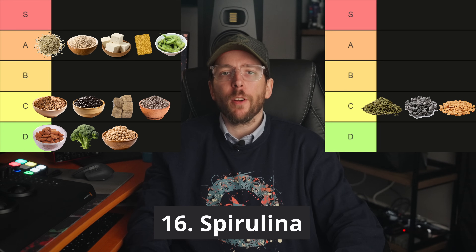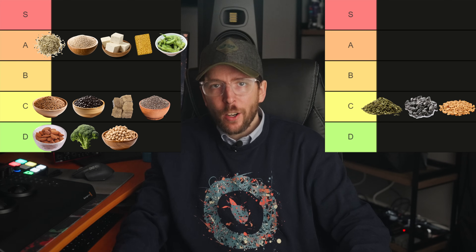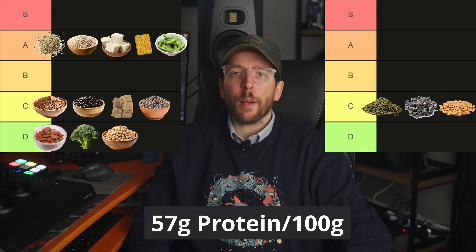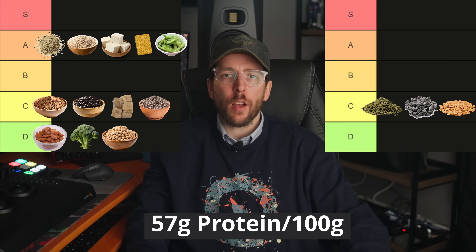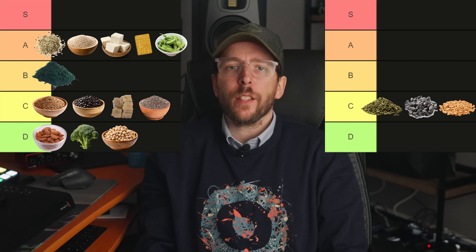Food number 16 is spirulina. Spirulina has a DIAAS score of around 56 to 67 and offers approximately 57 grams of protein per 100 gram serving. Given its good digestibility, spirulina is placed in the B tier.